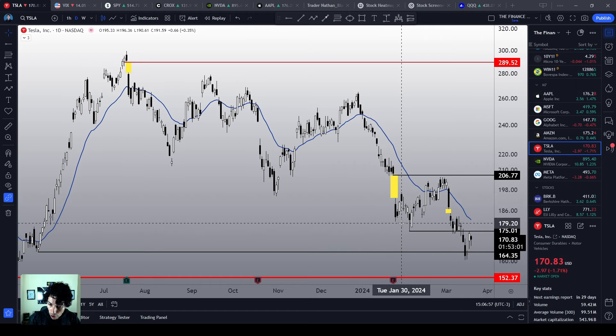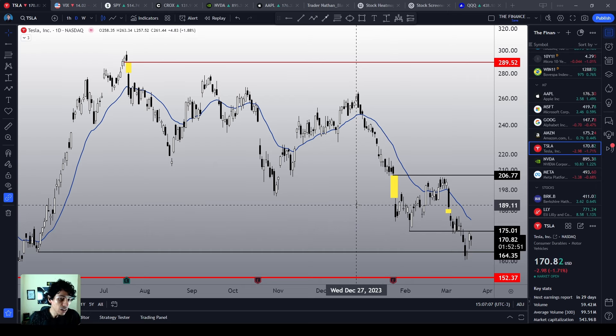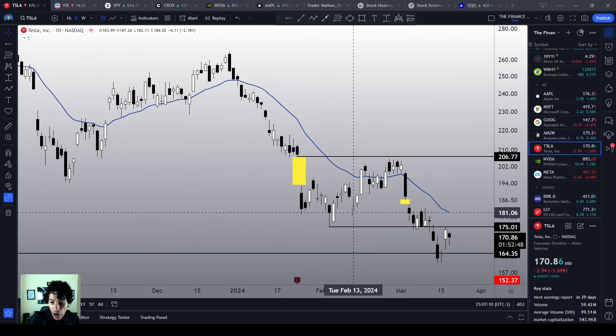We are trying to avoid a sharper bearish correction here — or better said, a bearish continuation chart structure — because Tesla has been bearish. Unlike SPY and unlike QQQ, it is clearly bearish.